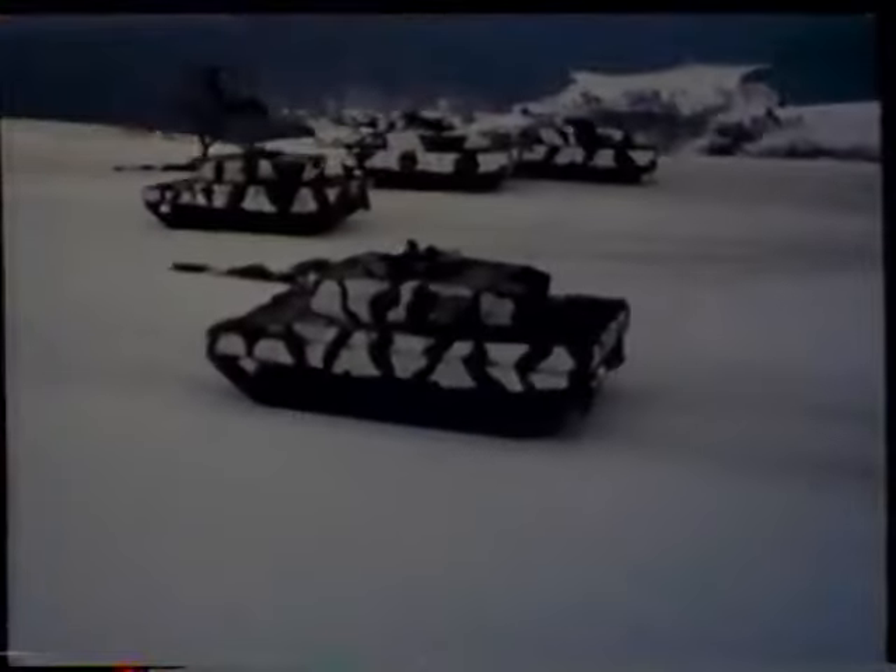Tanks are the centerpiece of modern armies. This video ordnance program will examine the impressive new battle tanks used to defend NATO's Central Front.